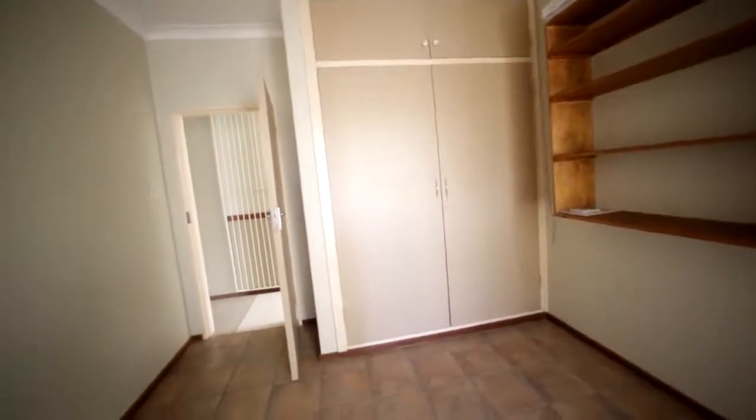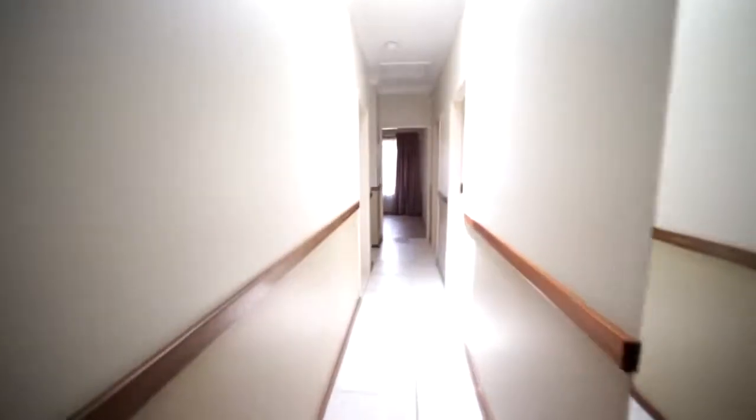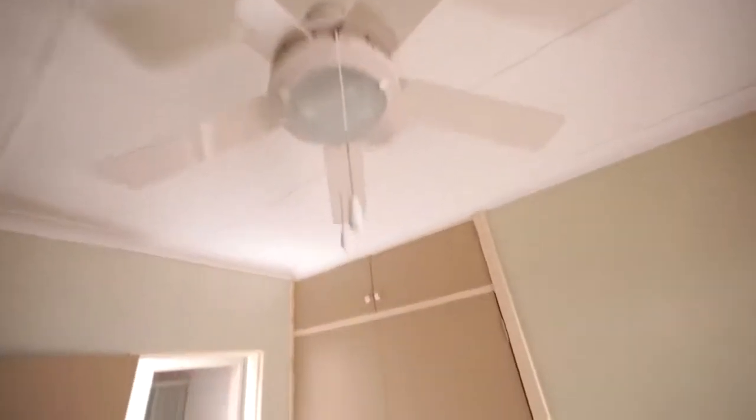This could be one of the bedrooms or you could use it as a study — it's got built-in cupboards. There's a safety gate over here for the passage, and it's got a skylight in the passage which brings a lot of light. Here's another bedroom, nicely carpeted with a ceiling fan. It's recently painted.